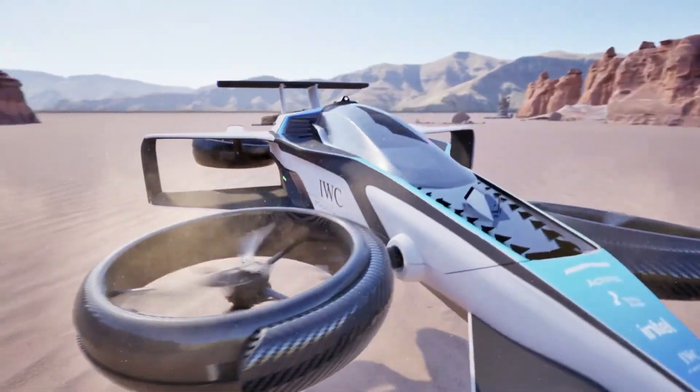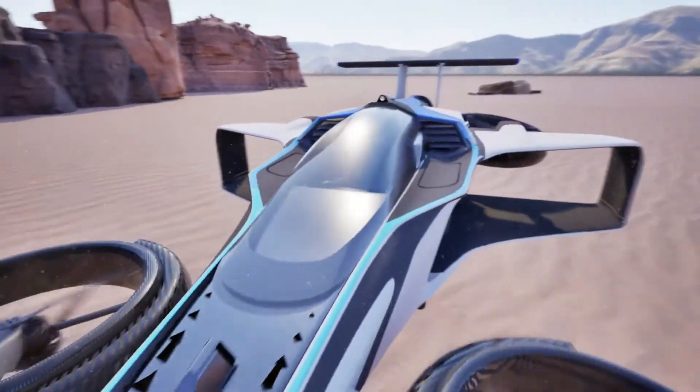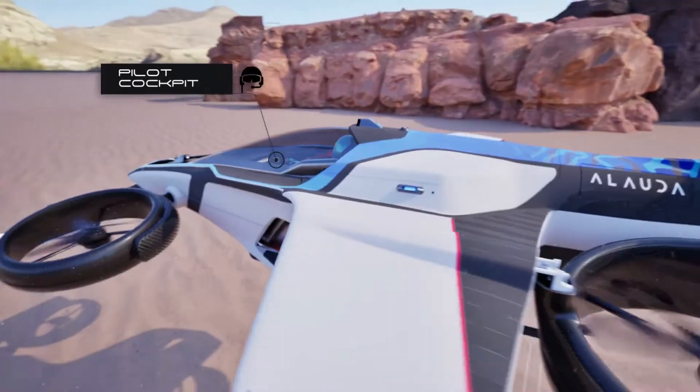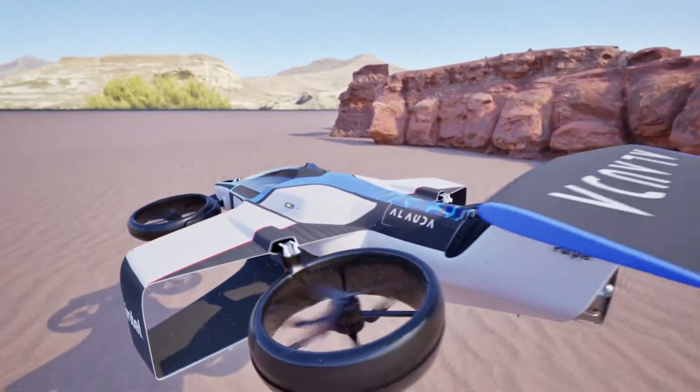Built from lightweight carbon fiber, the craft is strong, aerodynamic, and highly agile, allowing pilots to maneuver quickly and fly close to the ground or other aircraft.